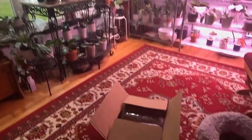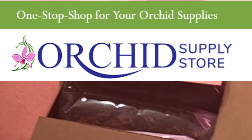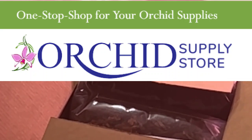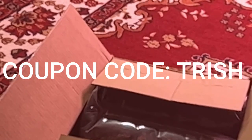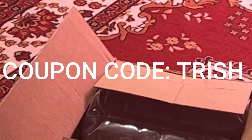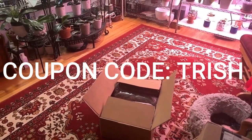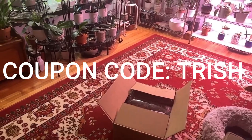We've got some more orchid supplies from the Orchid Supply Store. If you'd like to get a 12% discount on your next order, in the coupon gift certificate area put TRISH and you will get your 12%. It is a multi-use coupon, so use it as many times as you'd like for orchids or supplies.